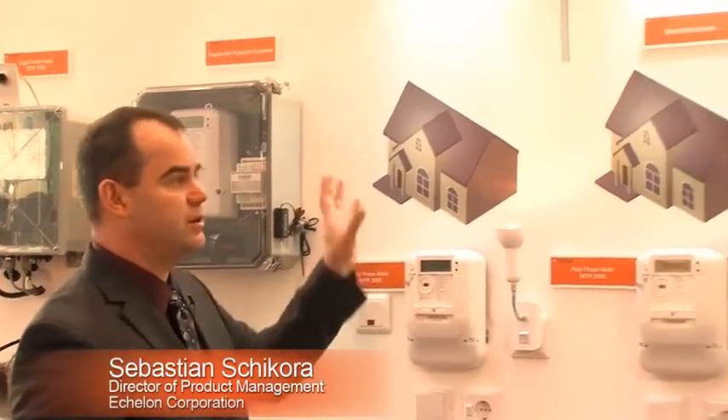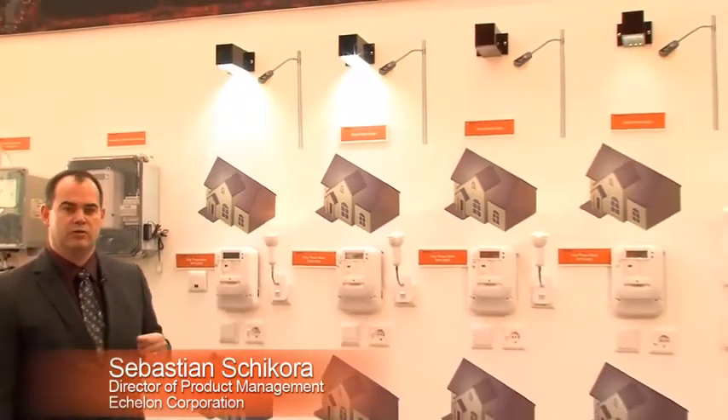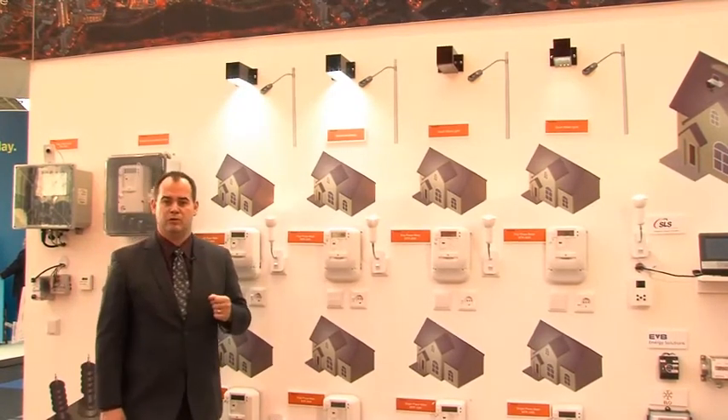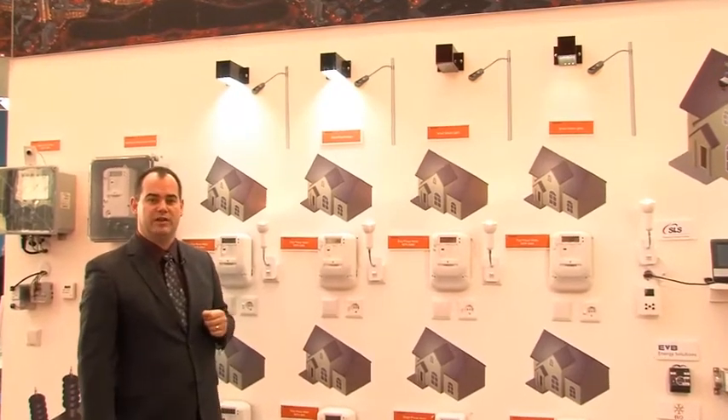To demonstrate our street lighting capabilities, we have set up four street lights here — LED lights with an outdoor lighting controller device that Echelon provides. The outdoor lighting controller has the capability to work with any type of luminant, and we can directly control that for any type of light that you might have.